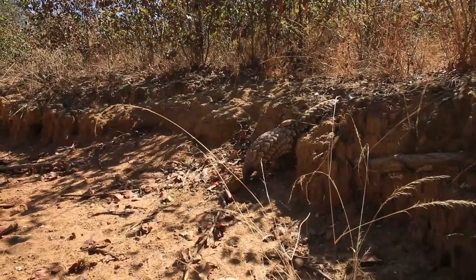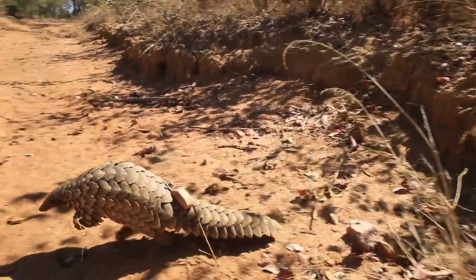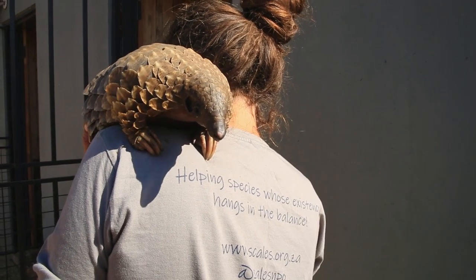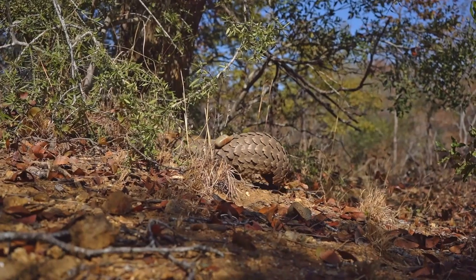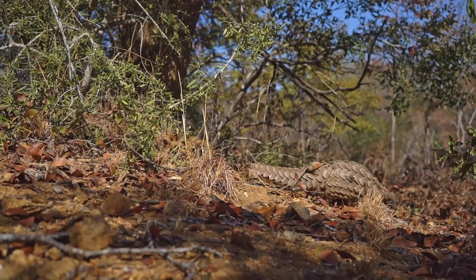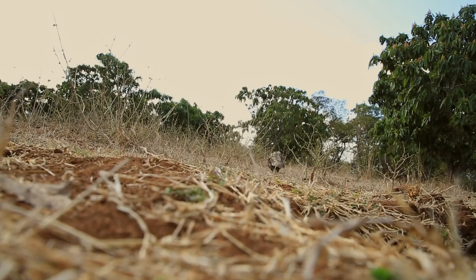Each pangolin costs us about 80,000 rand — approximately 4,000 pounds — from start to finish to get them back into the wild. It's a huge amount of money, but it's vital that we spend it. We need to act now to try and save this population, otherwise there are going to be no pangolins left in this world for tomorrow.